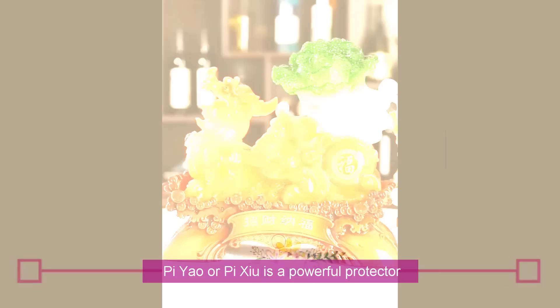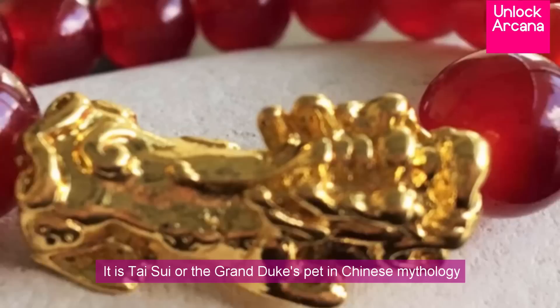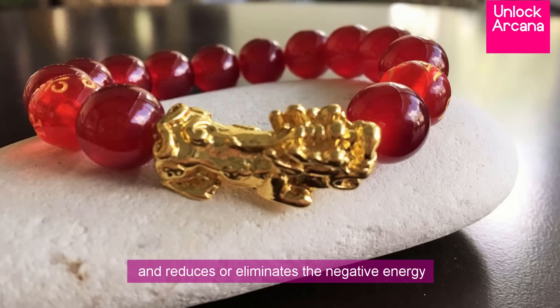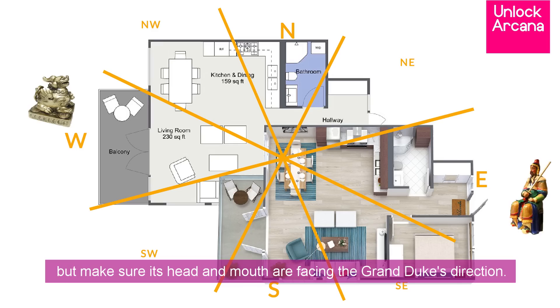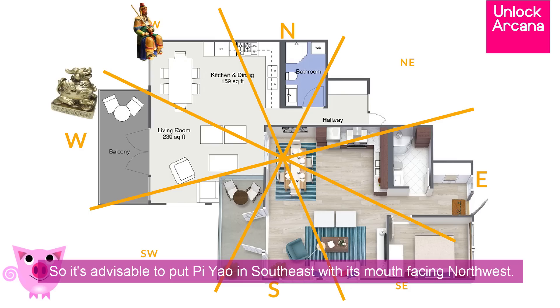Chinese good luck charm number 1: Pi Xiu. Pi Xiu is a powerful protector that has a head of a dragon and body of a lion. It is Tai Sui, or the Grand Duke's pet in Chinese mythology, and taking care of it puts you in good favor with the Grand Duke and reduces or eliminates the negative energy released by him in different areas depending on the sign per year. It is advisable to put Pi Xiu opposite the location of the Grand Duke for the year, but make sure its head and mouth are facing the Grand Duke's direction. So in the years of the pig and dog, for example, the Grand Duke is located in the northwest, so it's advisable to put Pi Xiu in the southeast with its mouth facing northwest.